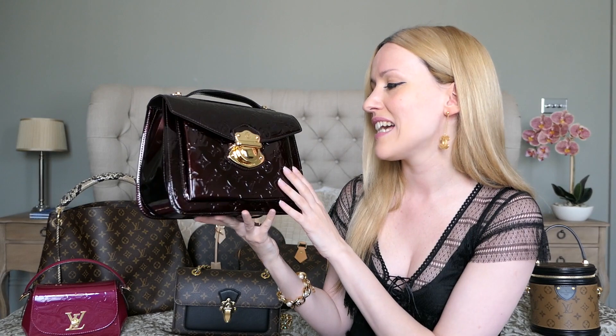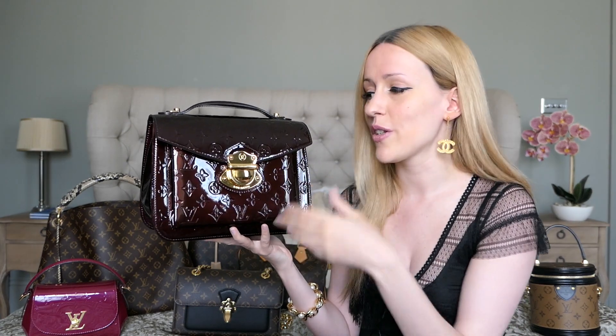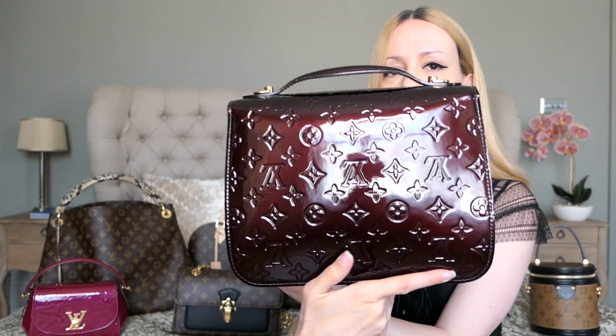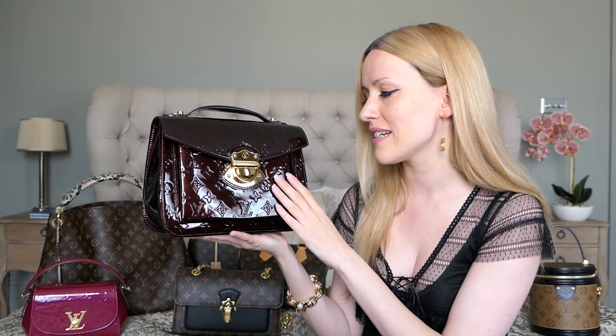Next is the beautiful Louis Vuitton Mirada bag in the Amarante Vernis leather. This was my first ever Louis Vuitton handbag and my first ever designer handbag — from 2012, when I started my collection and my obsession. I'm very happy I picked this bag in the Vernis leather because it's very durable. If it gets wet you just wipe the water off. I've already gotten requests to review this one, so I think it's going to be scheduled for Friday.